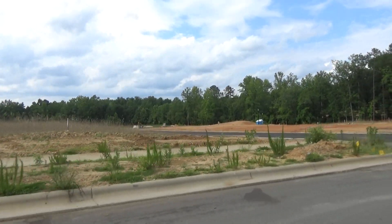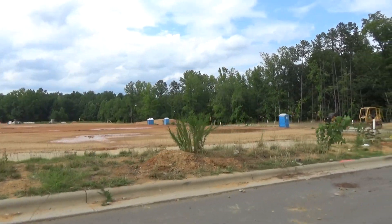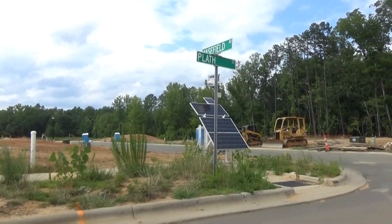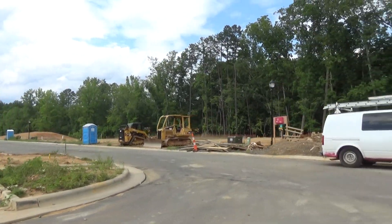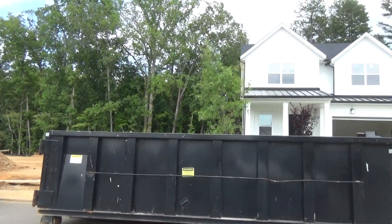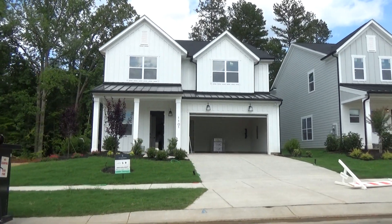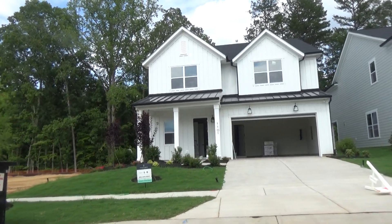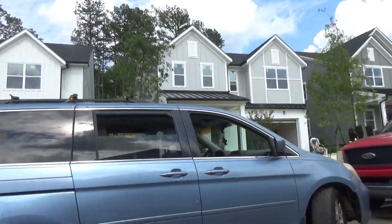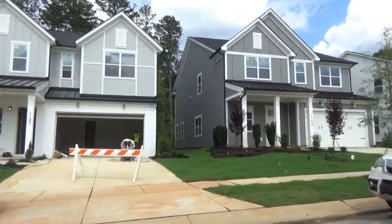We've got overpasses and little bridges — there's a creek back there. This is a heavily wooded section of our community. And what you're filming is our final phase that will be under construction soon. There's a creek behind here — residents will be able to walk down to it, and there are bridges they can cross over to get to the creek. All of these homes you're filming right now have been sold. Our first phase has successfully sold out. We're on our final closings for July.